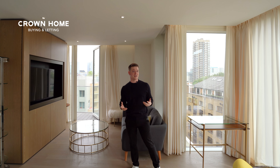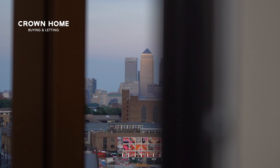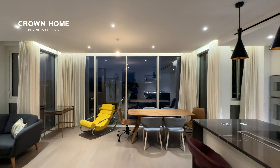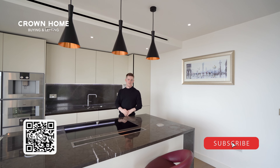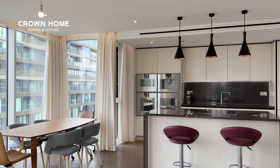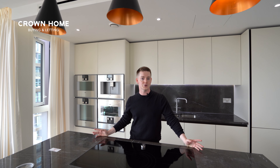Nighttime ambience is particularly unique in this flat as well. You'll find that nighttime views combined with interior lighting gives you a very unique cosy atmosphere. The kitchen is fitted throughout with rare Gaggenau appliances, so not only is this an amazing space to cook, it's a brilliant opportunity to show off your skills.